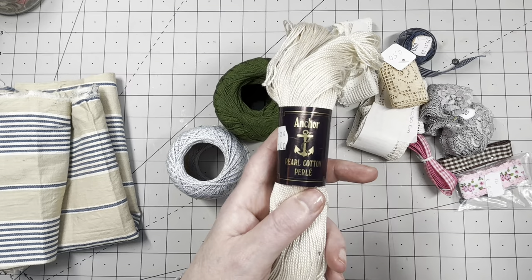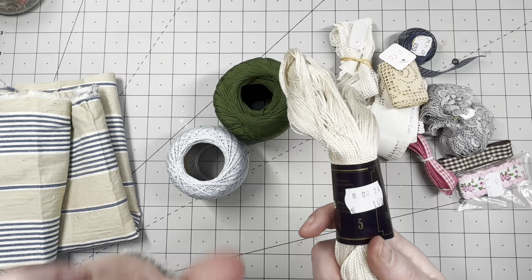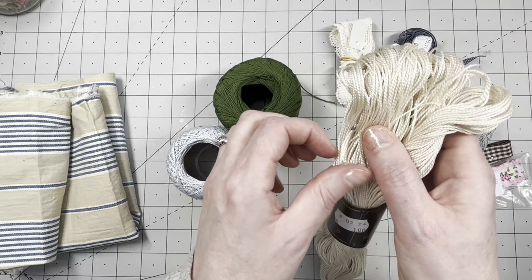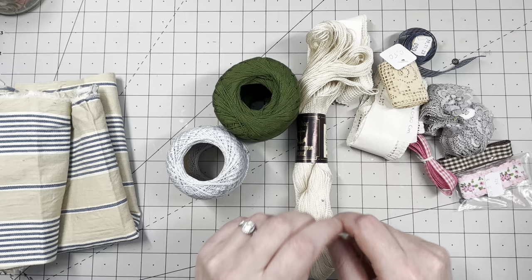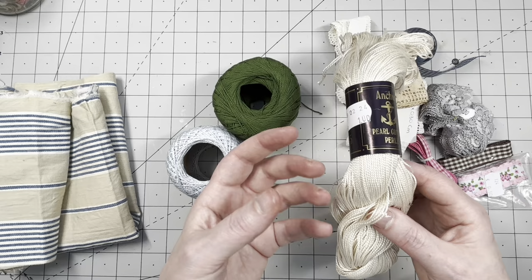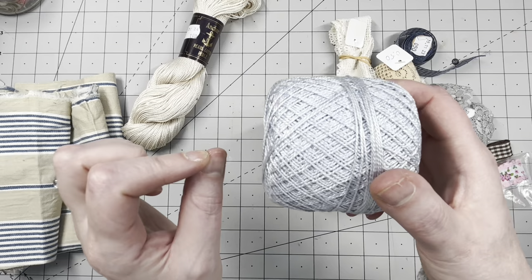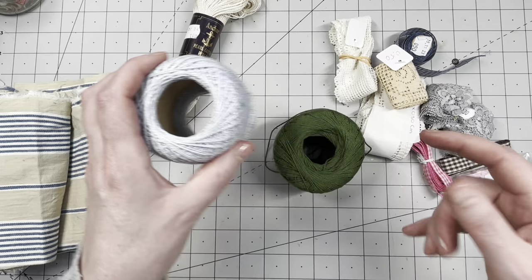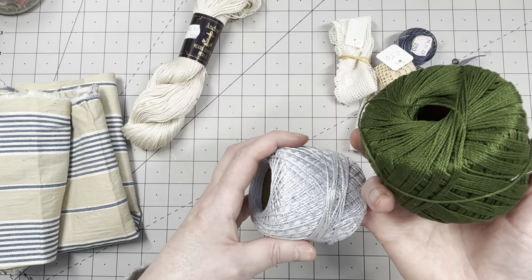It reminds me a little bit of ticking — probably curtains or something. It's big enough to make about three journal covers, and it was 50 cents. Now for some cotton — this is from Anchor, who also makes embroidery floss. It's a very luxurious type, looks a bit like silk. It was completely new and I paid one euro for it. I use this heavy cotton for making dangles with beads and buttons. I also picked up a grayish-blue for 30 cents and a lovely green for 50 cents.